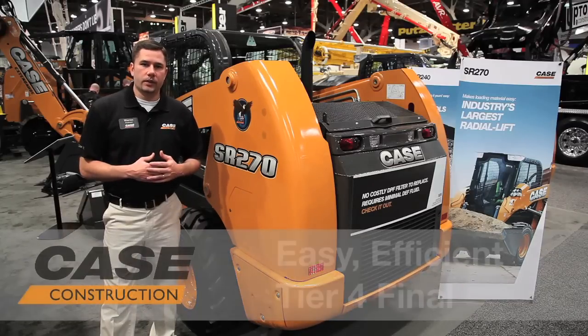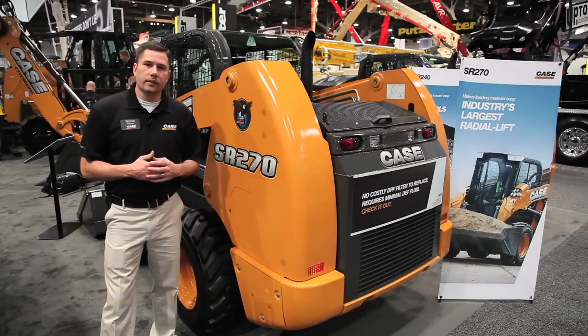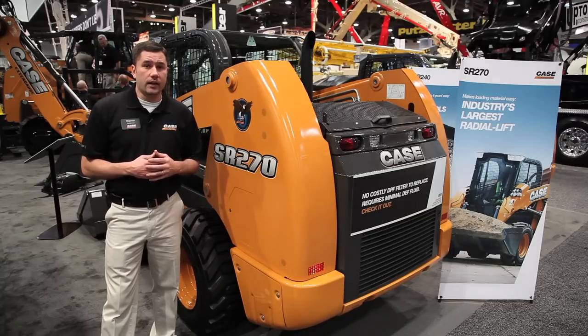Case has gone beyond compliance with Tier 4. We lead the industry in Tier 4 technology, no different than with our SR-270 here, which is the industry's first skid steer loader with SCR technology.